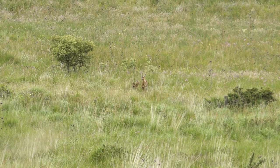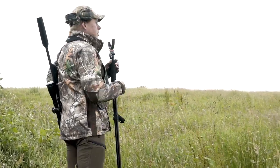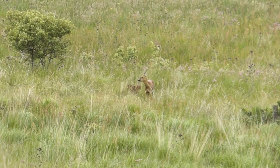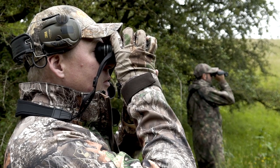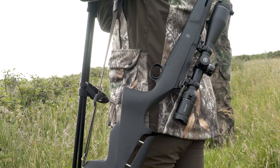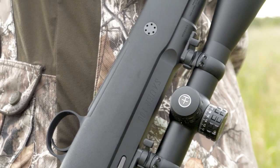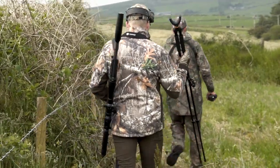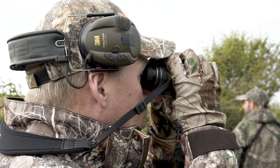A doe and a kid meander out in the field in front of us. It's great to see deer out feeding, particularly the next generation coming through. It's my first outing with the Sauer 100 Pantera, fitted with the latest generation Hawk Frontier 2.5-15x50 scope. The doe is not disturbed by our presence and continues to sit out in the long grass as we move on in our attempt to find a buck.